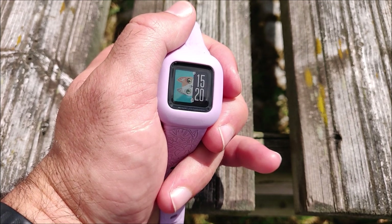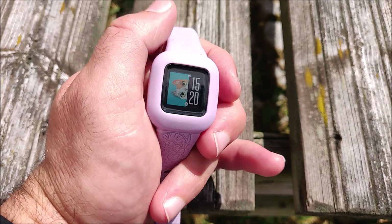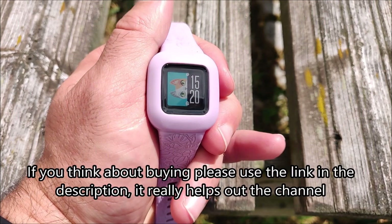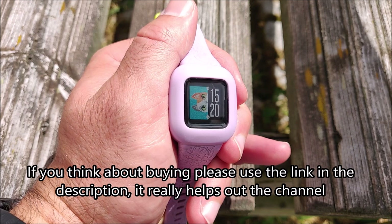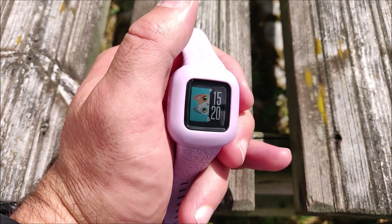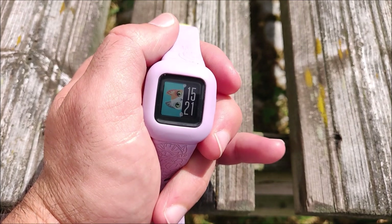School-age children already have a wrist size that fits many adult devices, but those are often more expensive and don't have this kind of battery life. If you're looking for long battery life, this is one of the best options out there for a kids activity tracker, and especially younger children will enjoy the adventures.